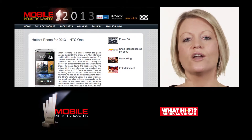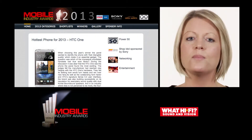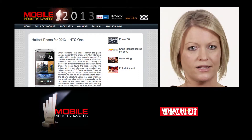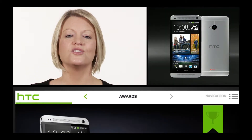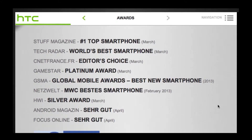Speaking of awards, the HTC One has added the prestigious Watt Hi5 Best Phone of 2013 and Mobile Industry Awards Hottest Phone for 2013 to its already very full mantelpiece. And if you want to learn how the new HTC One stacks up against the competition, check out the HTC One comparison module over in the training section.